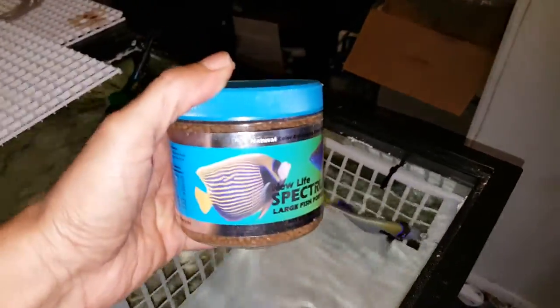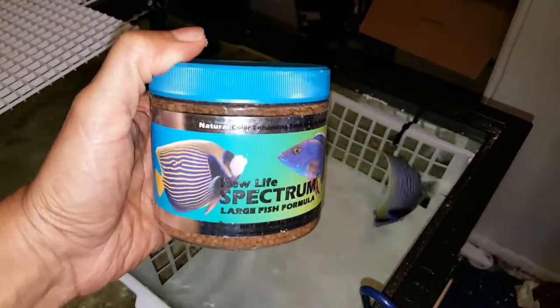Let me put this over here for a second. The sale of this fish does come with the Spectrum pellets I offer for free - 250 gram size container - and that's just a small way of saying thank you very much for your purchase. I really do appreciate it. Bye now.